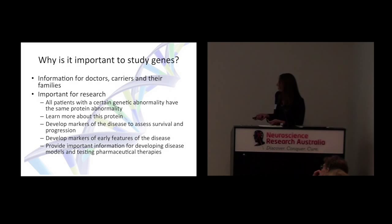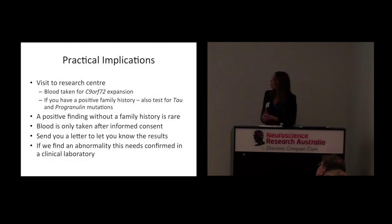Importantly, it will help us develop markers of early features of the disease, and hopefully when we develop efficient drug treatments, these early-stage individuals are the people we want to target. So finally, I just want to mention some of the practical implications — how do we look for genes and what happens when we find one?